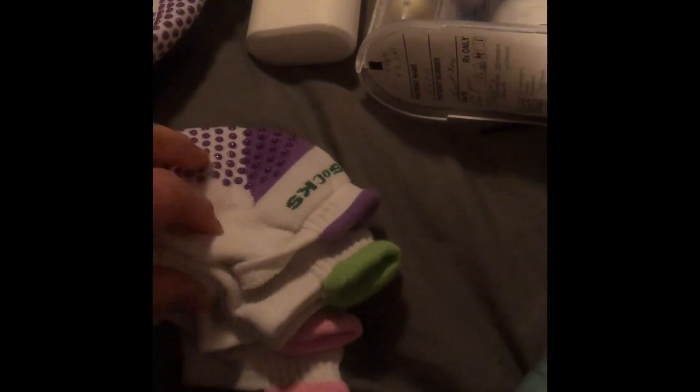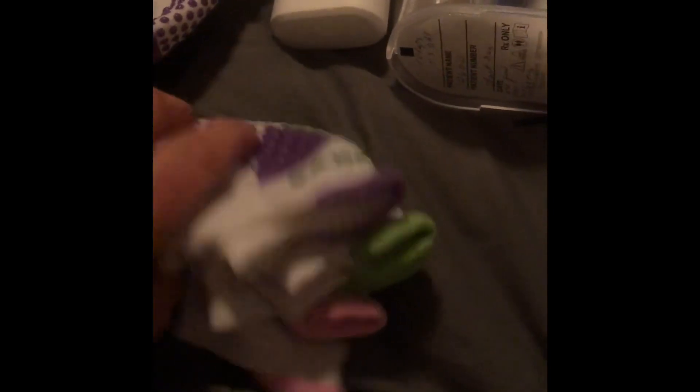I bought yoga socks — I bought four pairs because they came in a pack — but they have these little grippies on them. The hospital socks are so ugly and not always very form-fitting; they tend to twist and turn. Also a couple pairs of underwear.